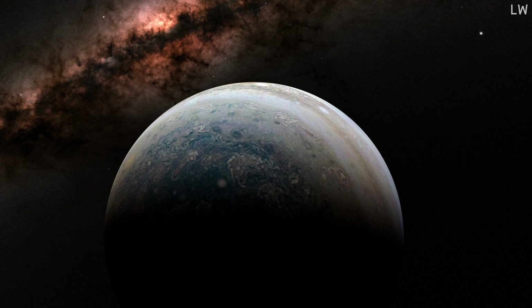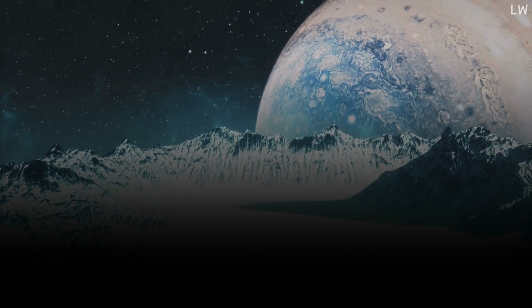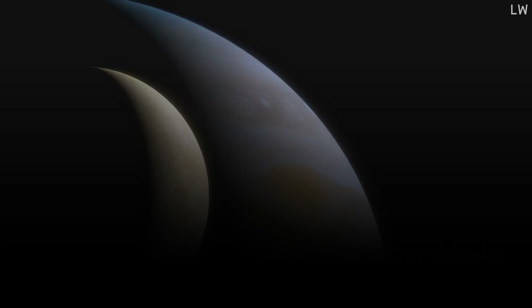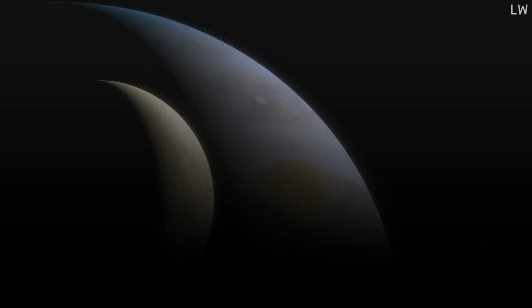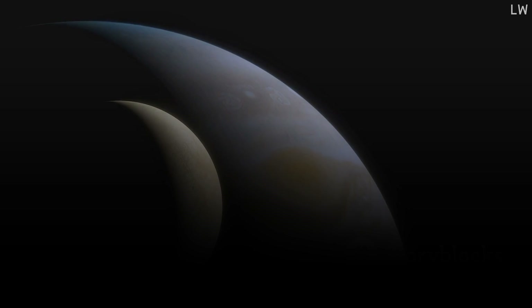Europa's subsurface ocean is believed to be twice the volume of all of Earth's oceans combined — that's a lot of H2O. The existence of this ocean beneath the icy surface suggests the presence of a heat source, which could be the tidal energy generated by Jupiter's gravitational pull. This heat could maintain the ocean's liquid state and possibly drive underwater volcanic activity, providing the necessary energy for life. Europa's icy shell, although exposed to harsh radiation from Jupiter, could protect the subsurface ocean and any potential life within it. The icy surface could also trap organic molecules, which are the building blocks of life, providing a steady supply of nutrients to the ocean below.